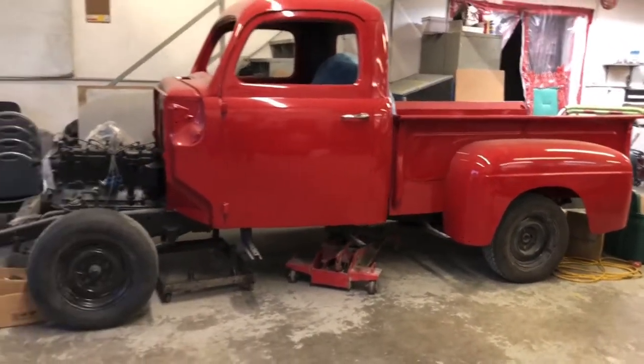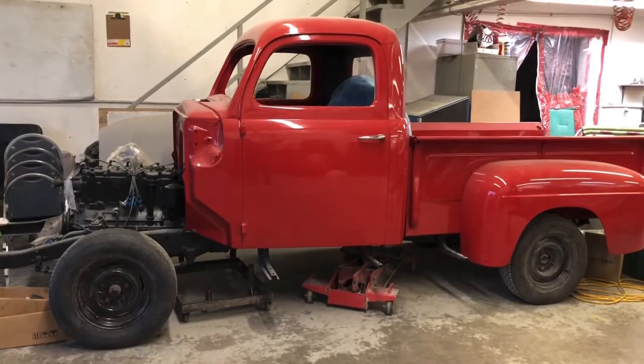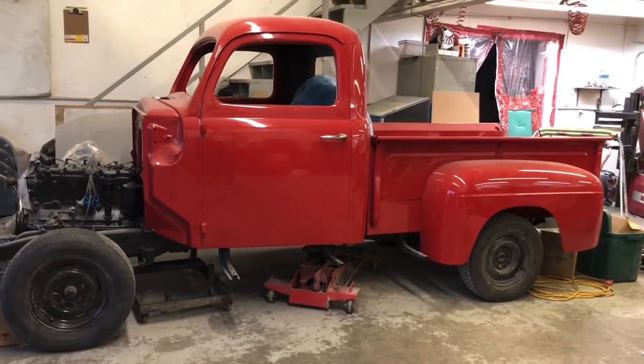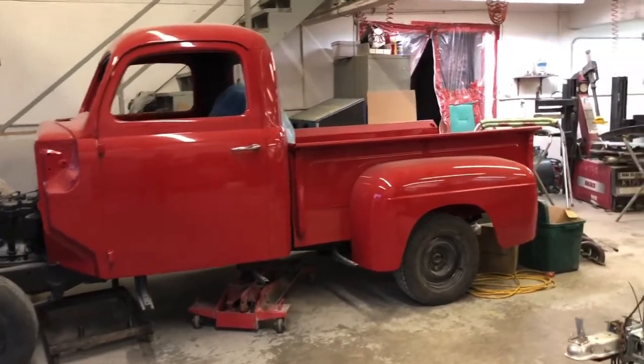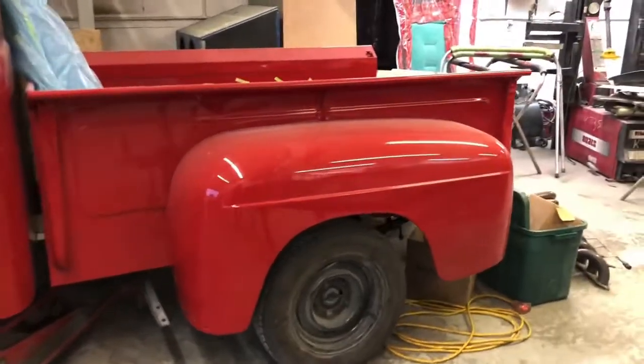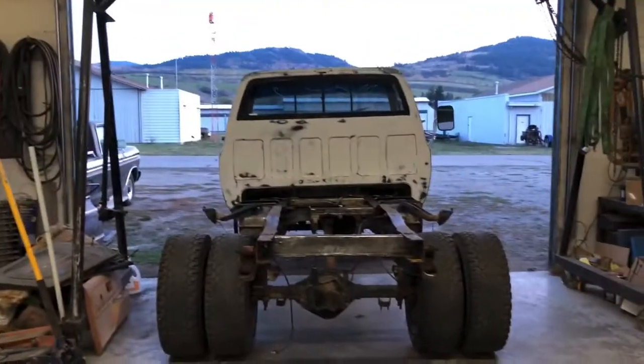New white walls will be here tomorrow too - I can't wait to see them. Haven't got a call on the wheels yet, but the minute those wheels get here with all the center caps and the white walls, we're going to throw them on - got to see them on. I get so excited about new wheels and tires.